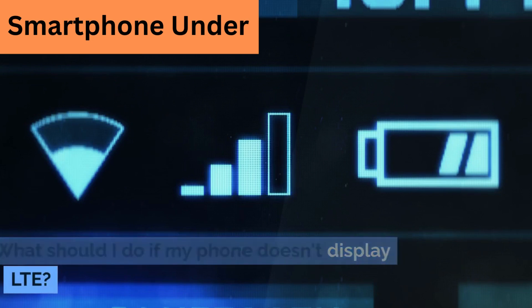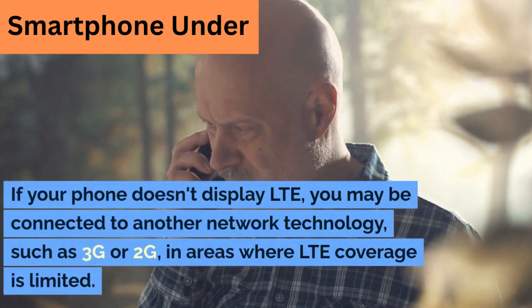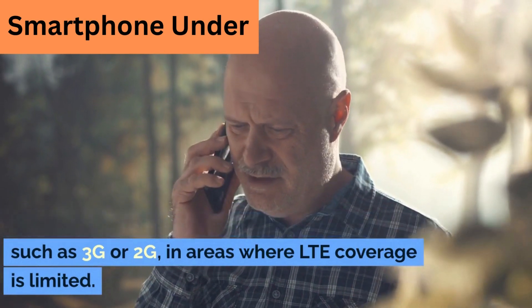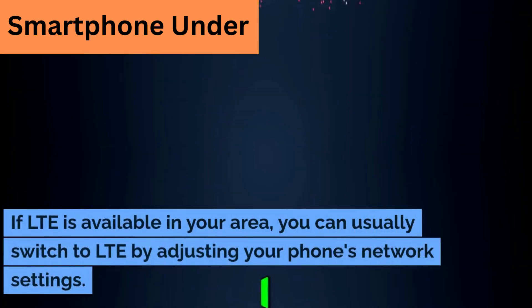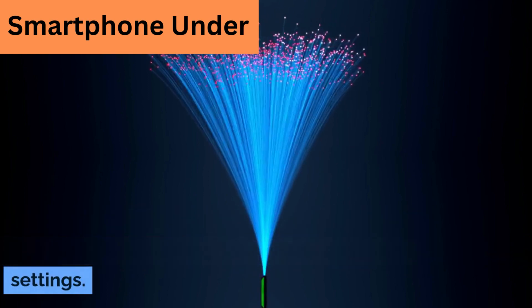What should I do if my phone doesn't display LTE? If your phone doesn't display LTE, you may be connected to another network technology, such as 3G or 2G, in areas where LTE coverage is limited. If LTE is available in your area, you can usually switch to LTE by adjusting your phone's network settings.